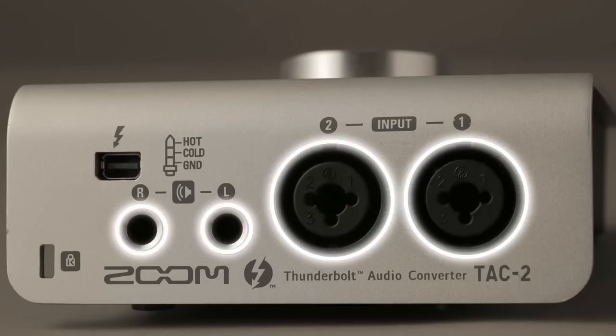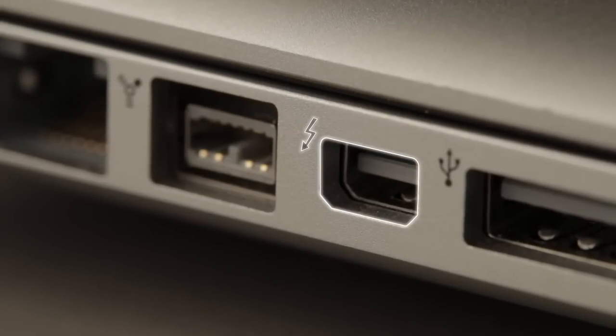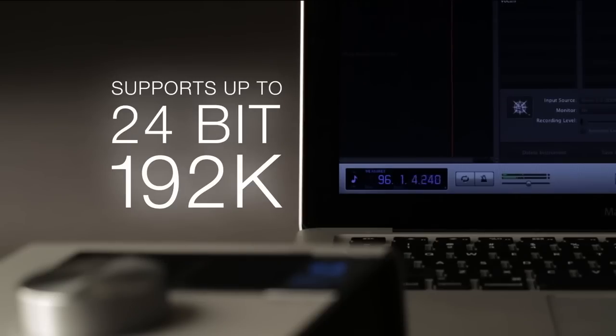The 2-in, 2-out TAC-2 interface works with Thunderbolt-equipped Macintosh computers and most popular DAW software, and its high-performance signal converters and mic preamps ensure great sound, with support for up to 24-bit, 192K audio.